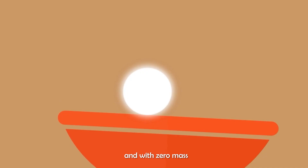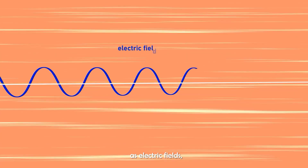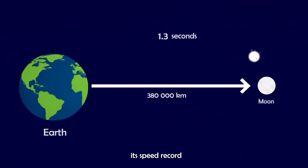Photons aren't made of any matter. And with zero mass, they travel as waves of electric fields and magnetic fields, creating an electromagnetic wave that moves so fast no object in the universe can beat its speed record.